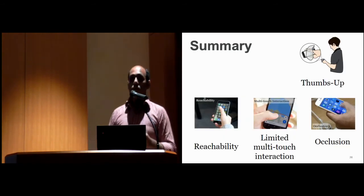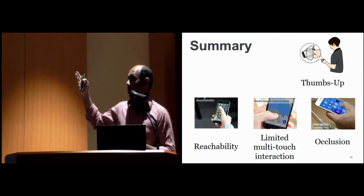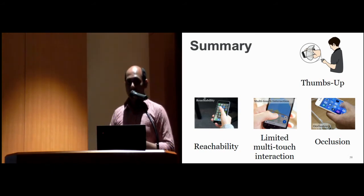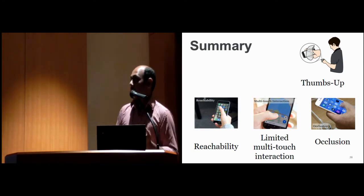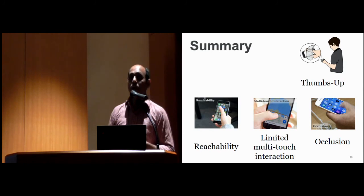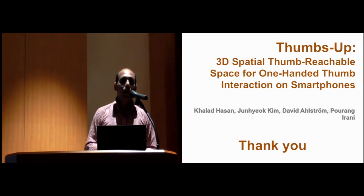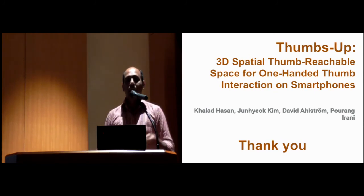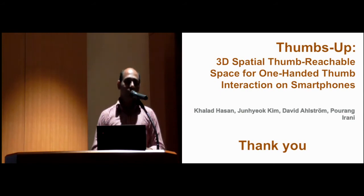To summarize the paper: our first contribution is the Thumbs Up space, the in-air space reachable via the thumb of the hand holding the device. The second contribution is exploring different solutions to address reachability, limited multi-touch interaction, and the occlusion problem. Thank you very much for your patience listening, and I'd like to take questions now.